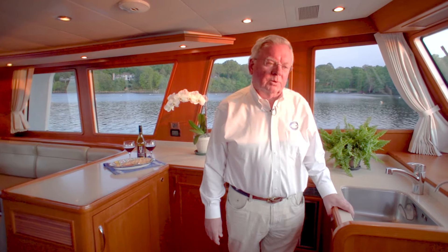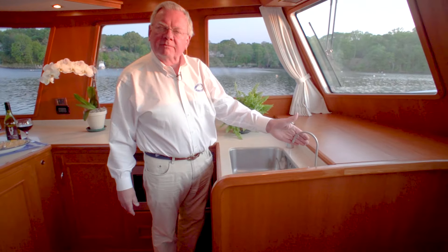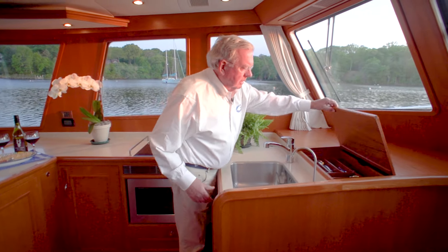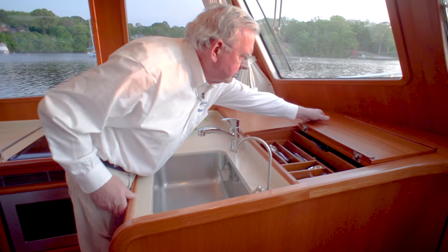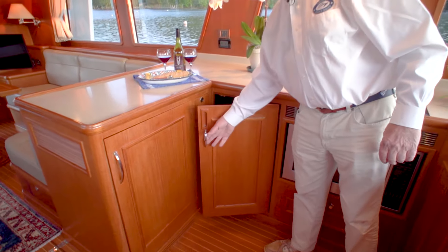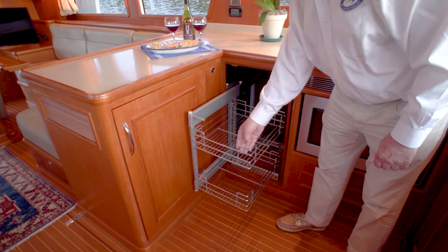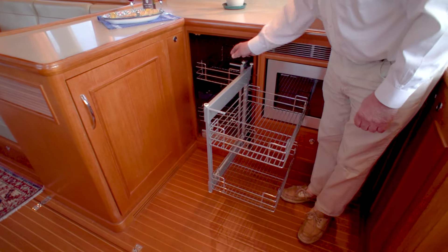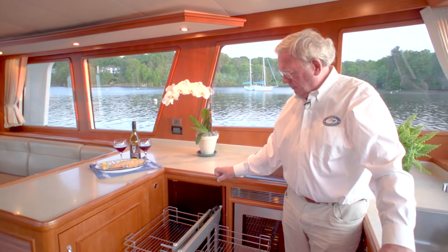I'm standing in the galley of this Grand Banks 41 — it's a lovely spot. You're up where the action is, next to the captain. You have a very large sink with hot and cold pressure water and filtered water. In front of me are the silver drawers — preferably sterling silver — quite spacious with lots of room, lined with felt. In the corner we have a pot locker, a three-burner princess stove, and a microwave convection oven below. There's a very convenient corner cabinet that looks conventional but is anything but — it pulls out, comes across, and pulls out again, giving terrific storage for kitchenware and dry goods.